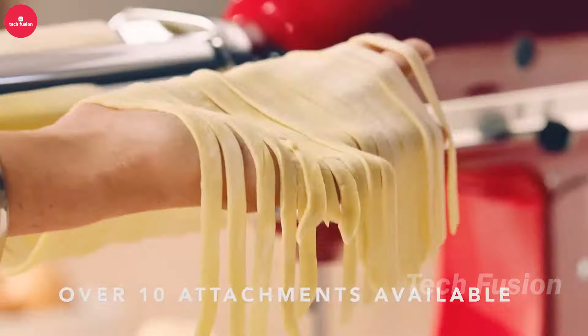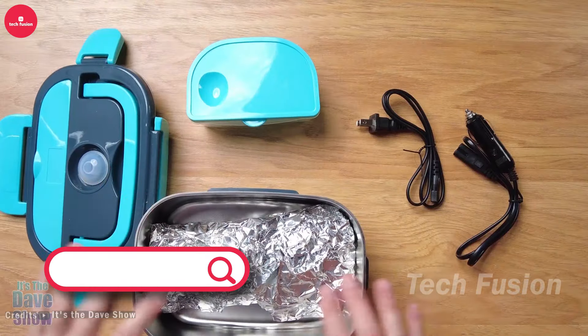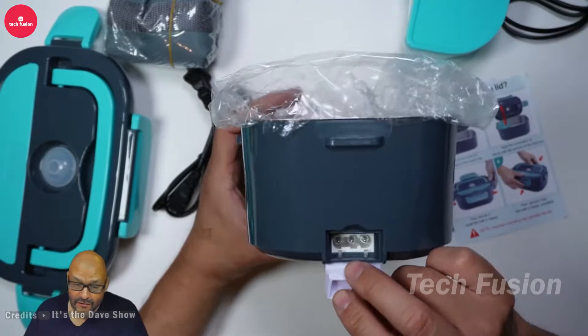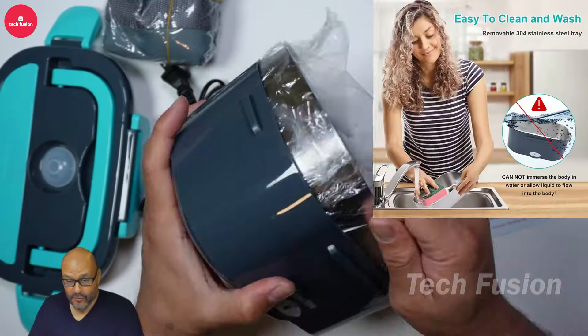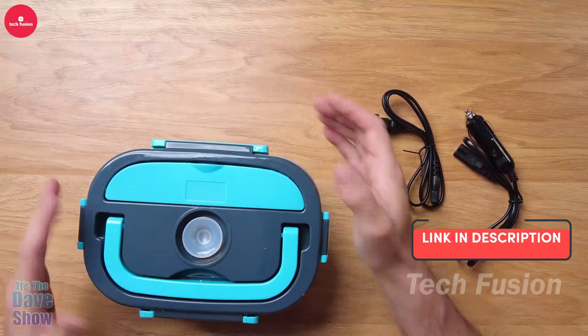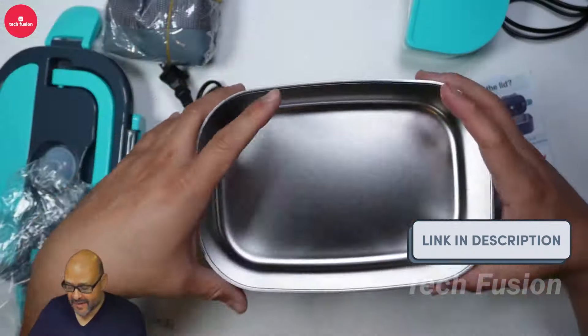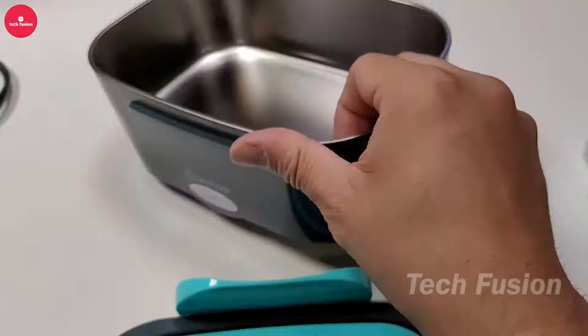Enjoy warm meals on the go with this electric lunchbox. Powered by a built-in battery, it keeps your food heated wherever you are. The lunchbox features a convenient snack tray on top for fruits and other treats. Plus, it's dishwasher safe, so cleaning is a breeze. Perfect for busy days, all for $40.